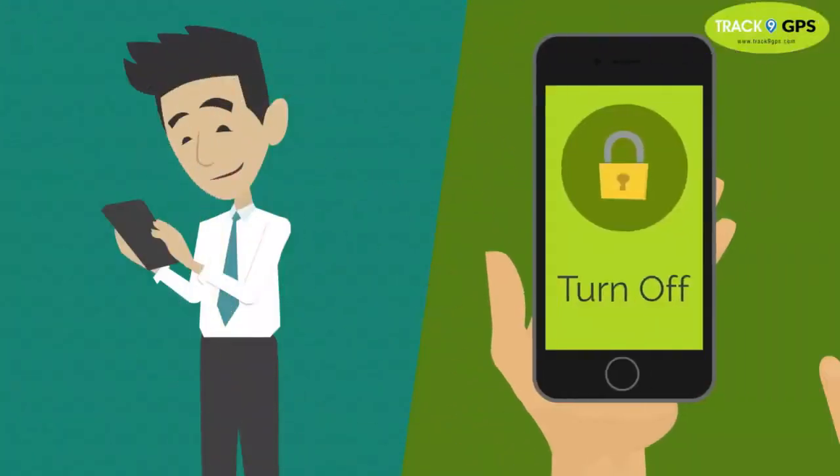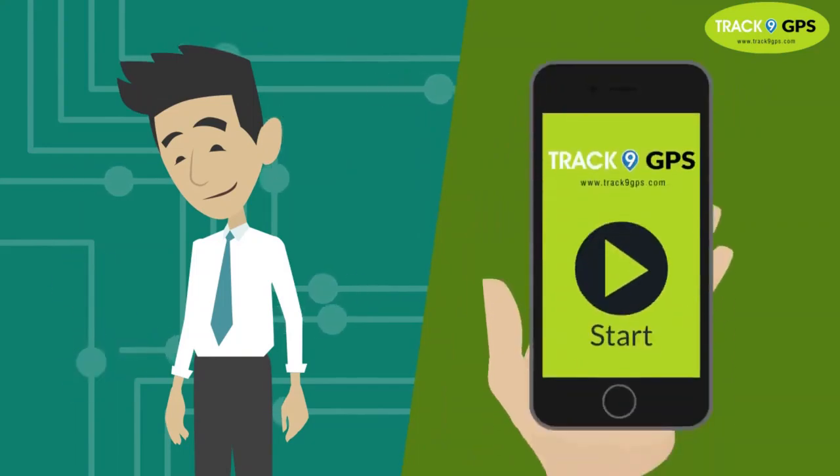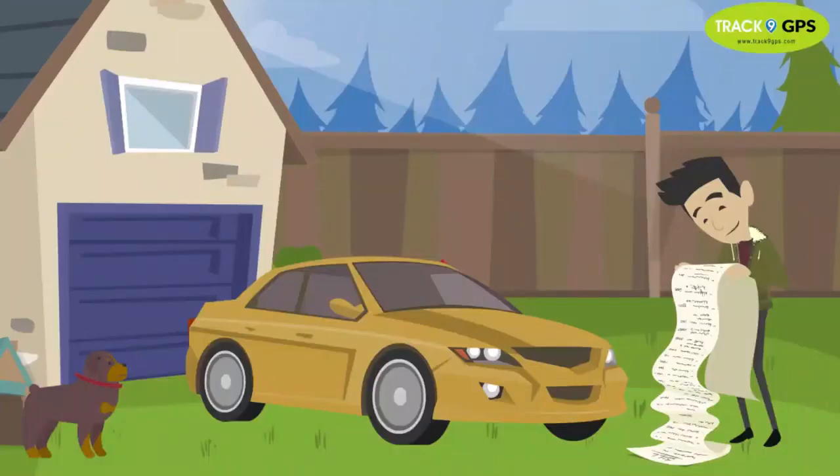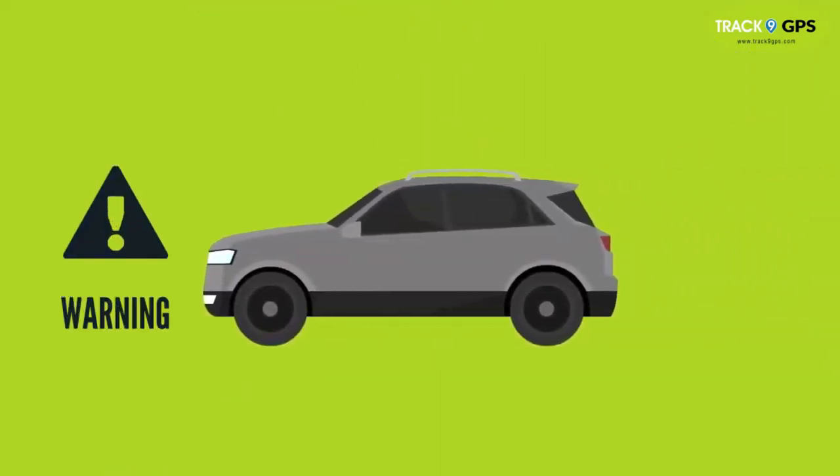You can also turn it off by mobile and it will not turn on unless you allow it. GPS can play back the old records of your vehicle. Along with this, you get alerts for your safety at every turn.